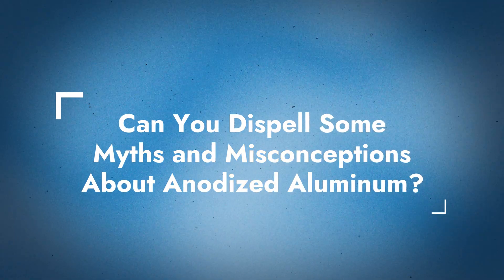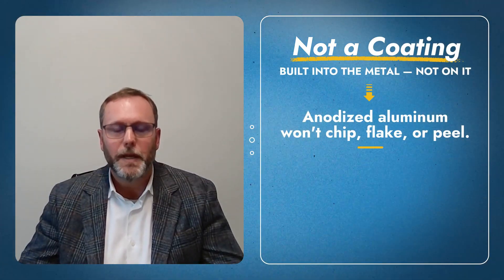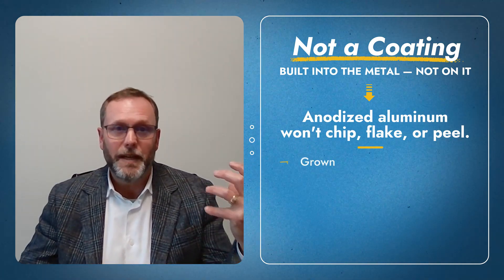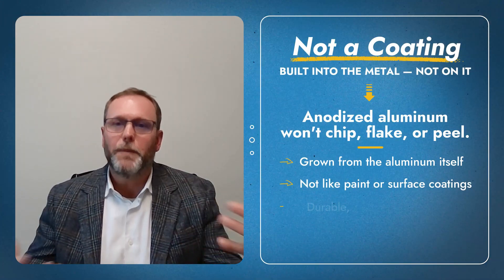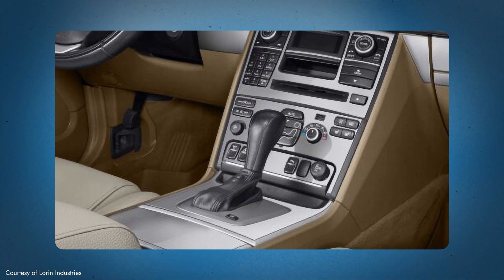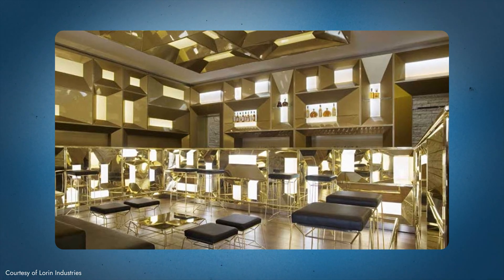What myths or misconceptions would you like to clear up about anodized aluminum? To reiterate: it is not a coating. This is a surface that will not chip, flake, or peel — it is part of the aluminum itself. Also, when people think of aluminum, they think of beverage cans. Don't think of it that way. Anodized aluminum goes into space and is in all of our aircraft. It's a great technical product with incredible function and amazing looks for decorative applications — a very versatile and technical material.